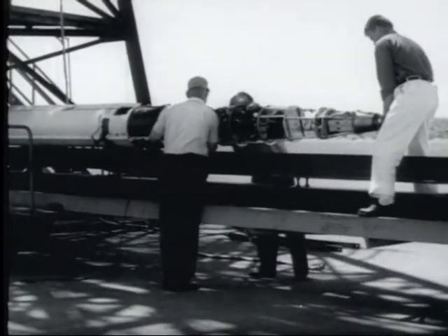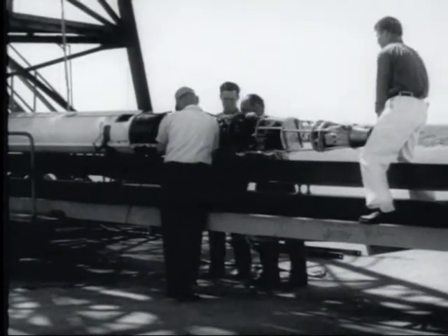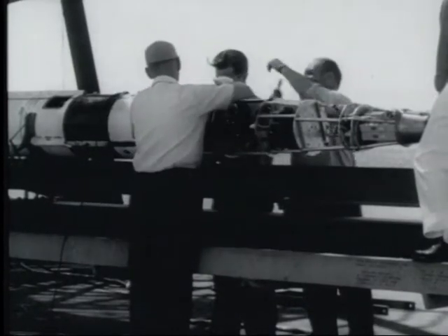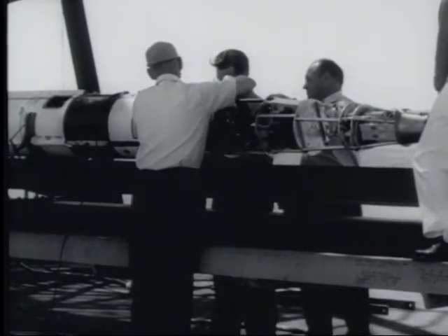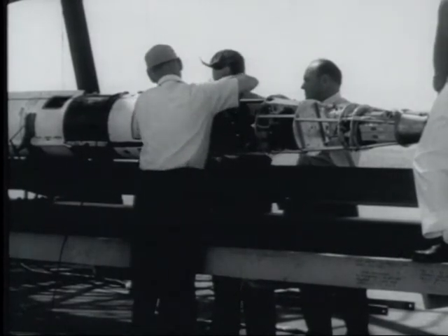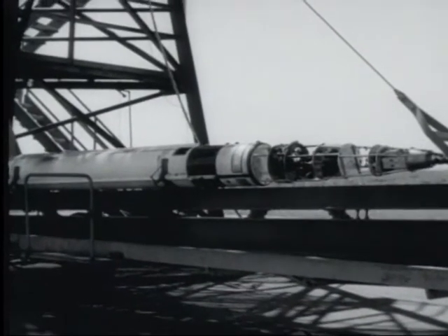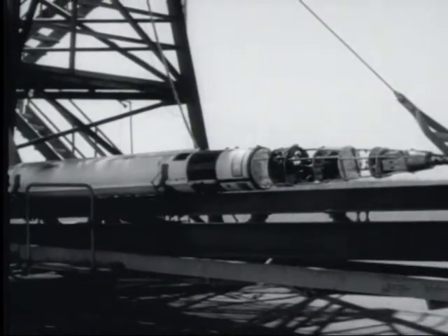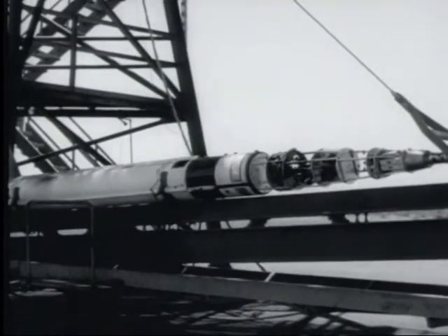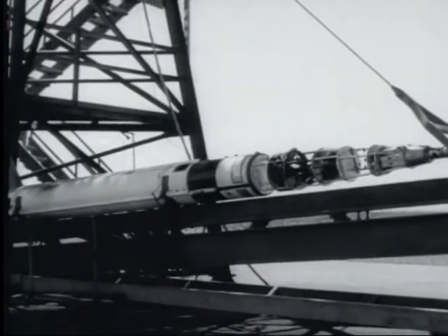The nose fastens on by bolt to the body of the rocket. It is really just a framework now, but when the rocket is in launching position in the tower, the animals and equipment will be added. After the Aerobeek is fueled, lifting to firing position begins. It's a slow job and has to be — careless handling might ignite the fuel prematurely, spelling disaster for the experiment.